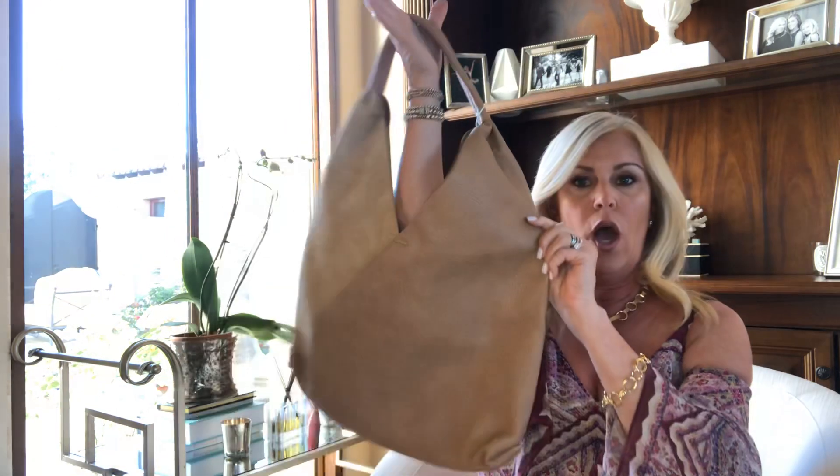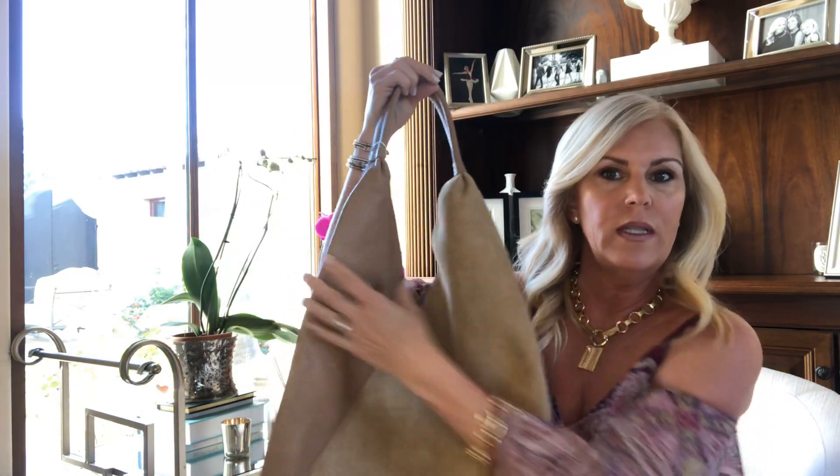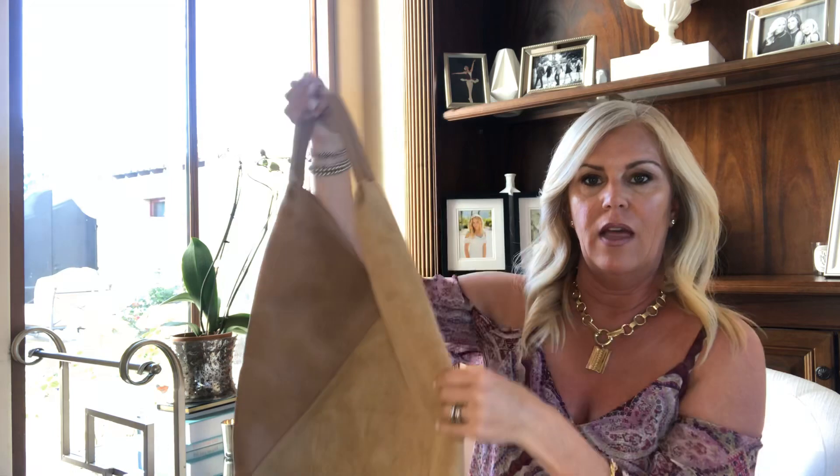So the first item is this gorgeous hobo bag. How gorgeous is this? It's like suede on one side, vegan leather on the other, and the whole thing is vegan. Who doesn't need a great new hobo? It's festival season — this would be great at Coachella. Love it!